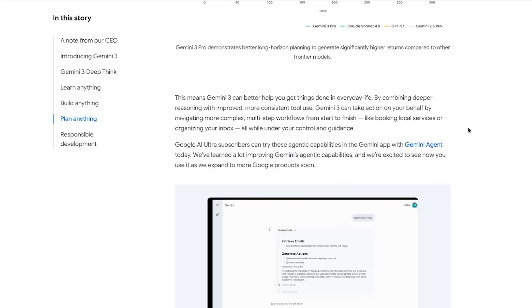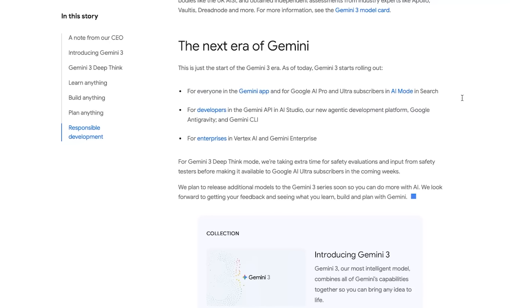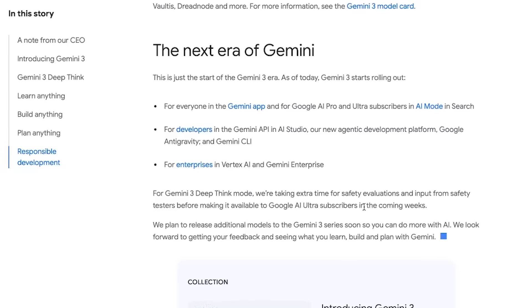So to wrap this up, this is really just the beginning of the Gemini 3 era. As of today, Gemini 3 is already rolling out to everyone in the Gemini app, to Google AI Pro and Ultra subscribers inside AI mode in search, to developers in the Gemini API, AI Studio, Anti-Gravity, and the Gemini CLI, and to enterprises in Vertex AI and Gemini Enterprise. As for Gemini 3 Deep Think, Google says they're taking a little extra time for safety evaluations before releasing it to Ultra subscribers in the coming weeks. They also confirmed that more Gemini 3 models are coming soon, with even stronger reasoning, multi-modality, and agentic workflows.